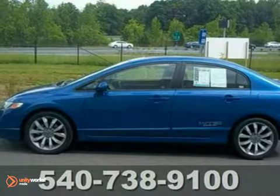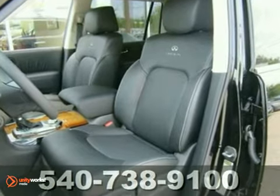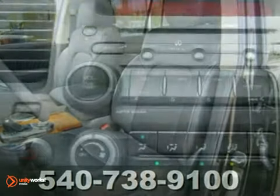Put down the mouse because this certified 2009 Honda Civic Si is the car you've been hunting for. Honda has established itself as a name associated with quality.